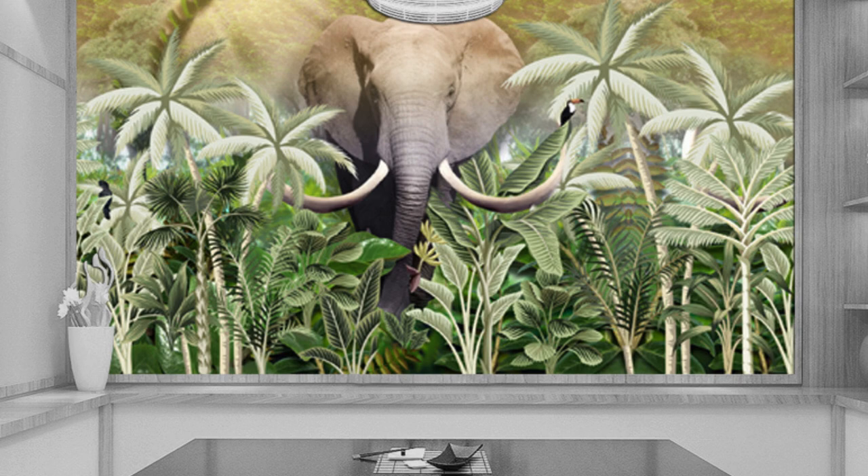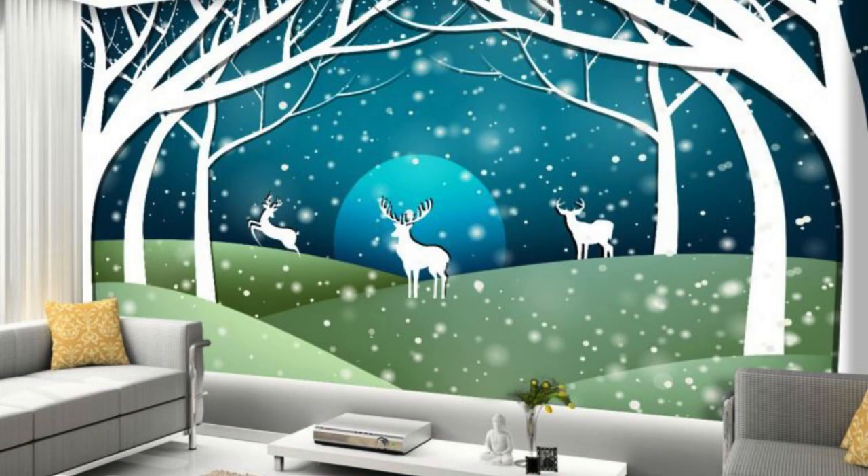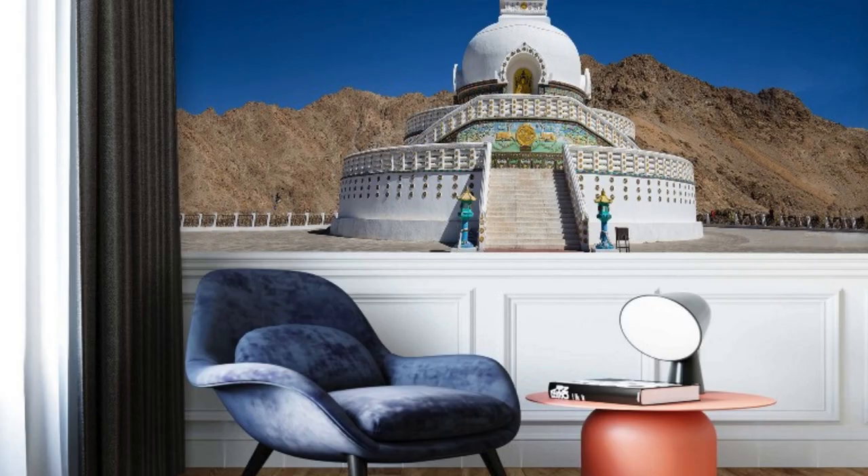It serves as a constant reminder of your taste, style, and the intricate details that make your living space uniquely yours. Whether it's a panoramic landscape, an intricate geometric pattern, or a collage of cherished memories, the custom wallpaper becomes a visual masterpiece that encapsulates the soul of your living space, making it a haven where art and life seamlessly converge.